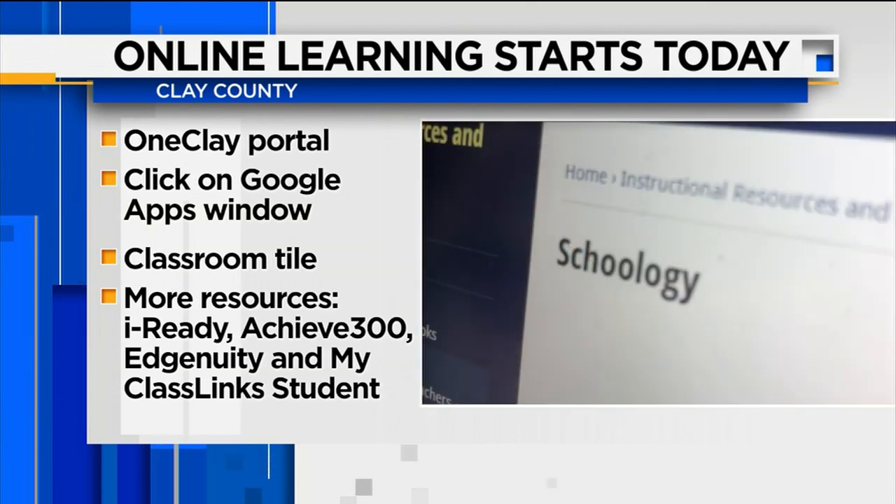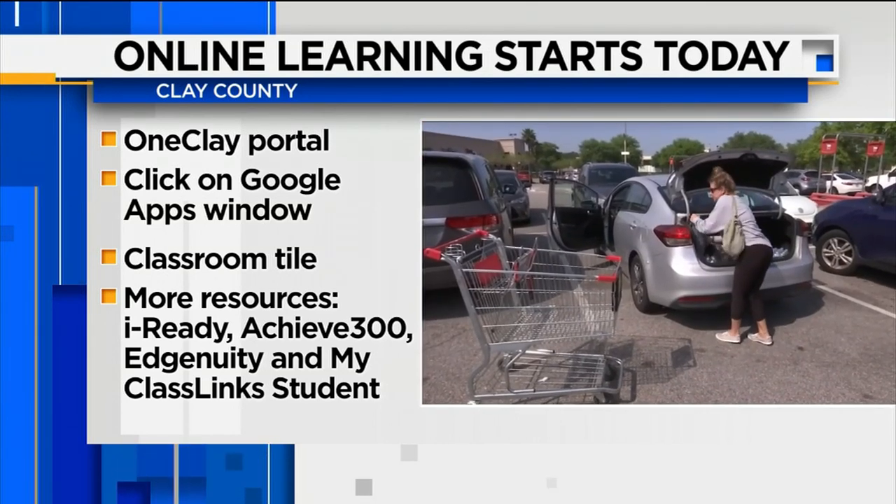We heard from Clay County's interim superintendent yesterday to help parents get started. He said: in addition to helpful videos and tutoring there to help with the technology challenges, there's also a format there which parents can interact with to get their student ready. Many parents, teachers, and students have on their own already started getting ready and prepared for this.